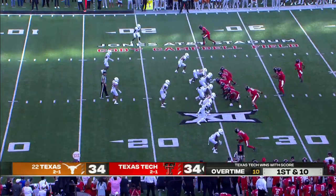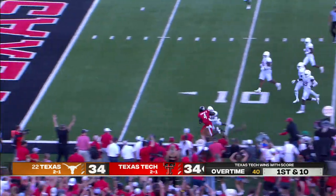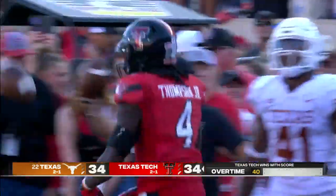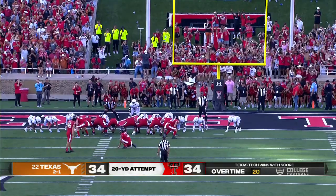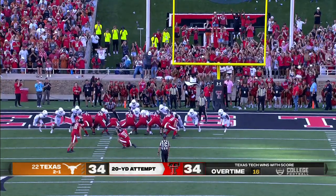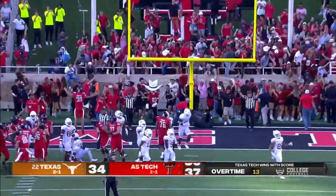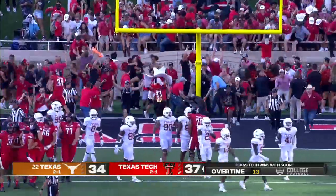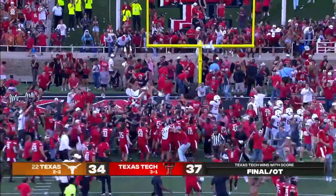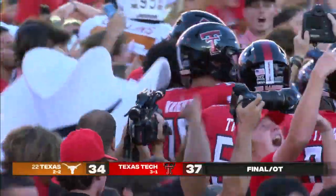In the first overtime, after the Longhorns turn it over — hand off, left side and breaking through, down the left sideline inside the 10. That's Thompson. Pounding now for the win. Texas Tech. High snap, kick up, kick — good! And the Red Raiders' celebration can begin. It's 2008 all over again. A crazy game here in Lubbock. 37-34 the final.